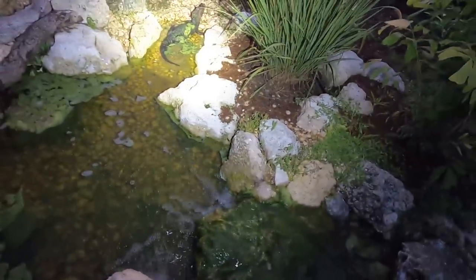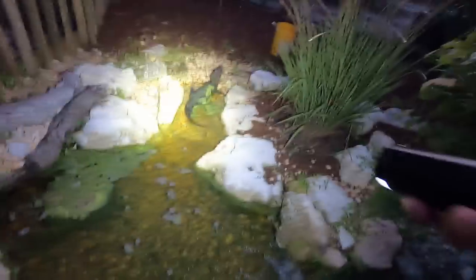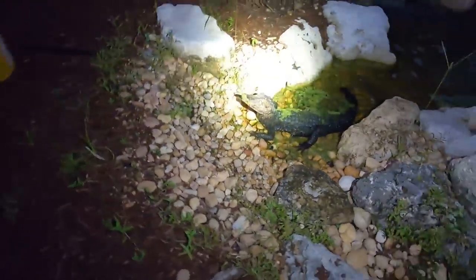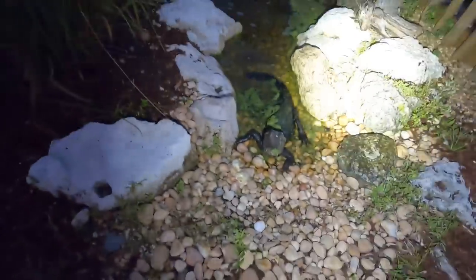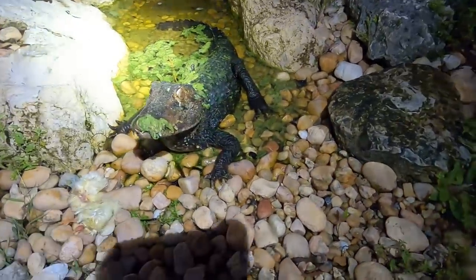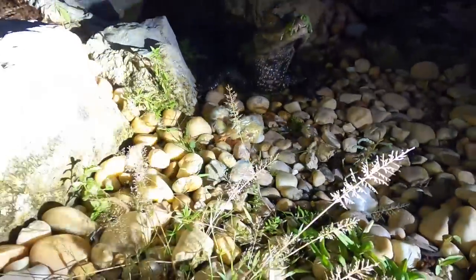Awesome, things are looking really good in this particular area and this pond. We're going to go into the other side, but let's see what's going on with Louie. Louie is just kind of hanging out right now — he's looking awesome. I love him, he is an awesome animal. He needs a girlfriend — I've got to find him a girlfriend. He can't be living alone, he's just too darn cool.